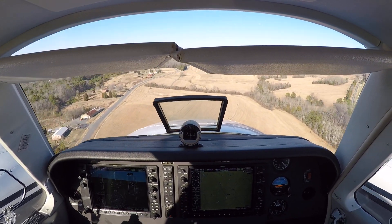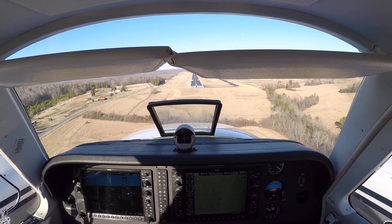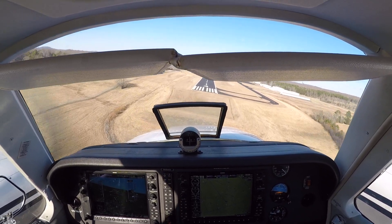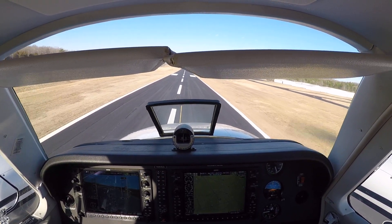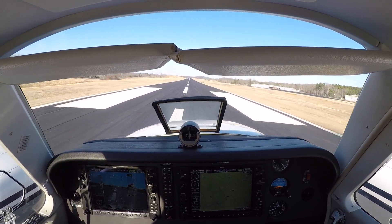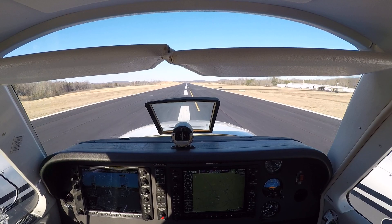Hit the yaw damper button — red button. Going to RDS. Be sure to keep the power up — we're getting a little slow. I got the power. I don't want to get below 100. Power's coming to idle. Hold right there — just hold me off. Hold the nose off. A little more. Keep coming back.